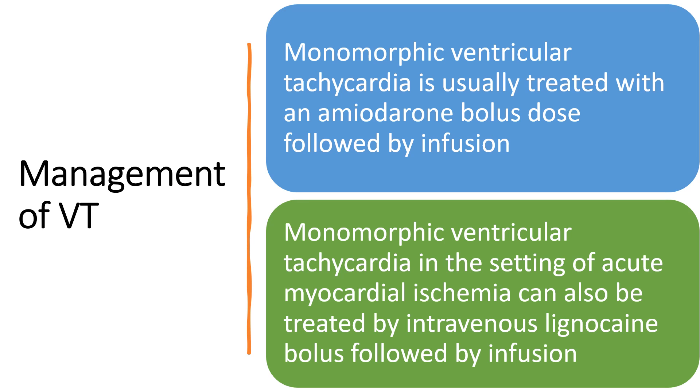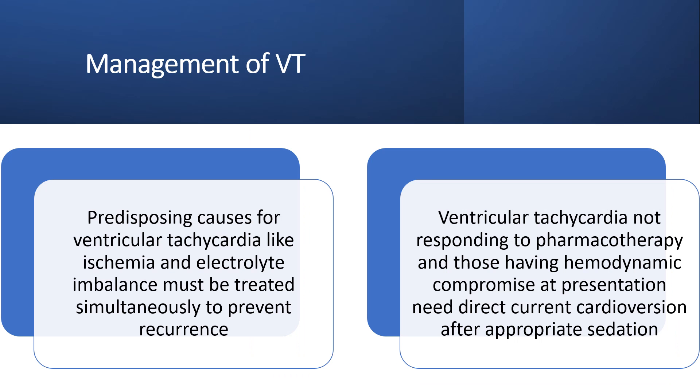Monomorphic VT is usually treated with an amiodarone bolus dose followed by infusion. Monomorphic VT in the setting of acute myocardial ischemia can also be treated by intravenous lignocaine bolus followed by infusion. Predisposing causes for ventricular tachycardia like ischemia and electrolyte imbalance have to be treated simultaneously to prevent recurrence.